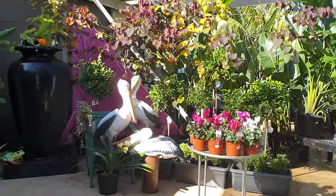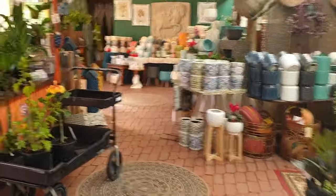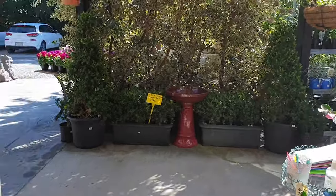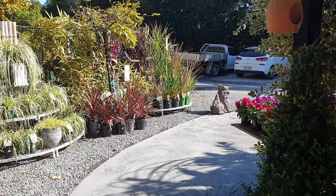We've added a pop of colour there and now we're entering back into the showroom and back to the main entrance. Fantastic.